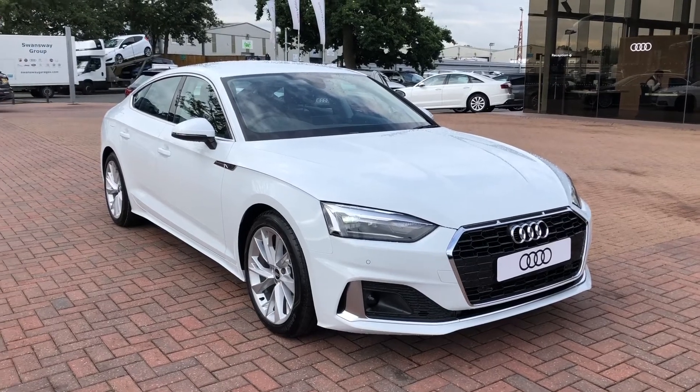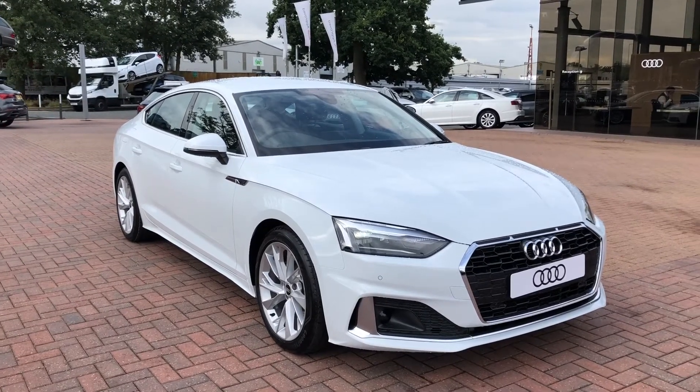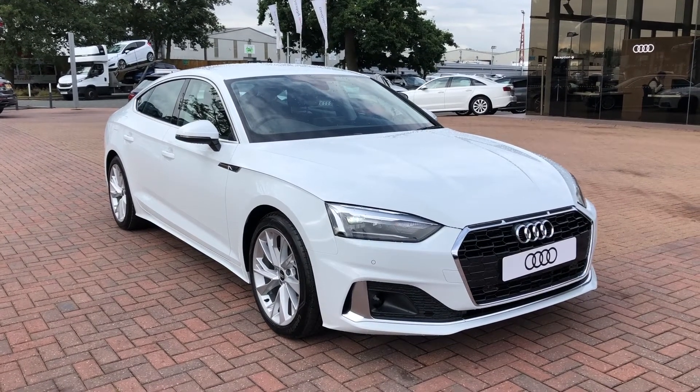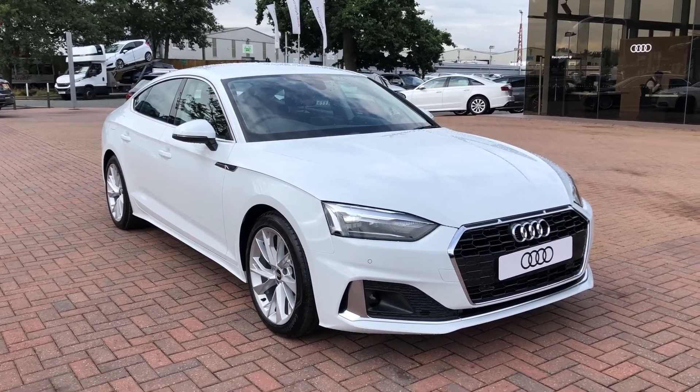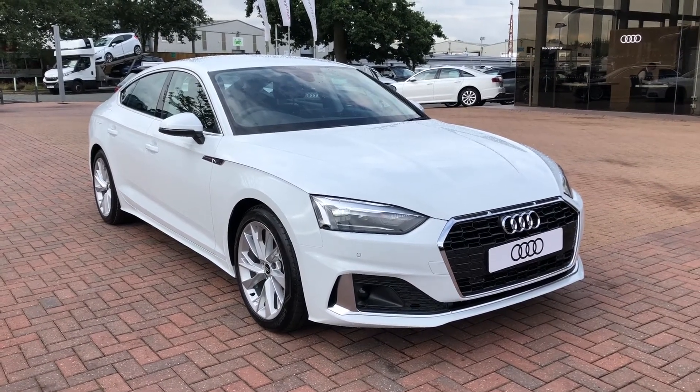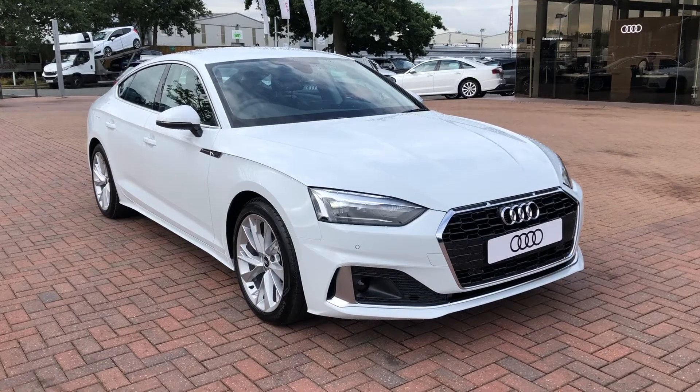Hello and welcome to Crewe Audi. Here we've got an Audi A5 2.0 TDI Sport Sportback finished in Glacier White, which is brand new. If you'd like to know any more about this vehicle, give us a call on 01270 864091, and I'll just take you on a short tour of this car now.